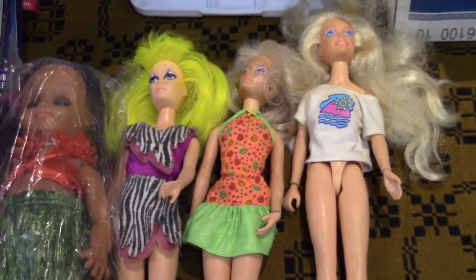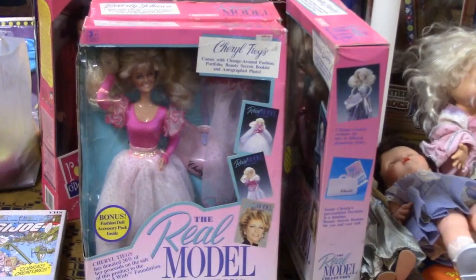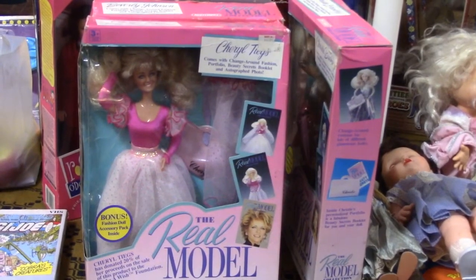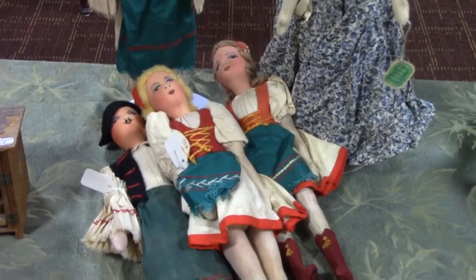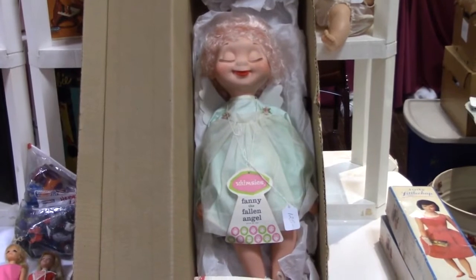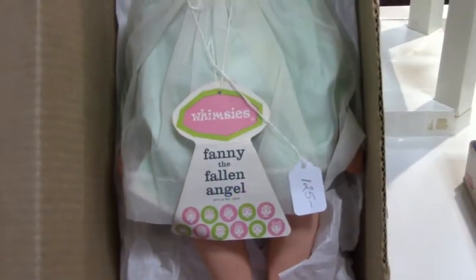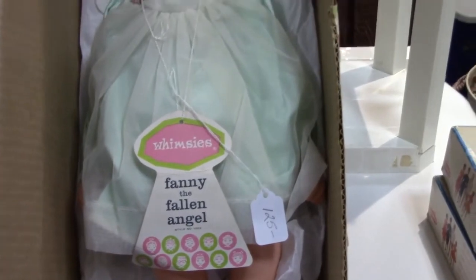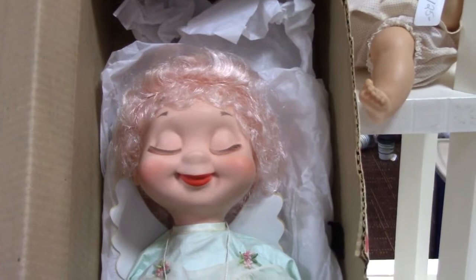Back to dolls. Remember these Gem dolls by Hasbro? And Cheryl Teagues, the supermodel? These cloth dolls were made by displaced Hungarians. In Stephen Lamoretti's booth, I spotted this Banny the Fallen Angel doll. She's one of the American character whimsies from the 1960s. She has a unique face with closed eyes and pink hair.